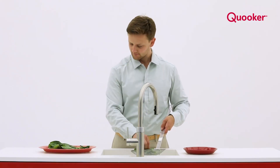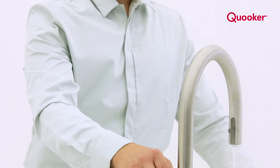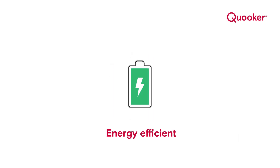What are the advantages of Cooker? With a Cooker you always have the convenience of true 100 degree boiling water straight from the tap. It is the safest and most sustainable option for you.